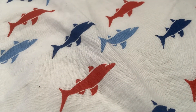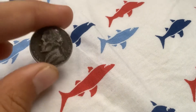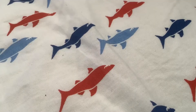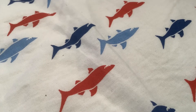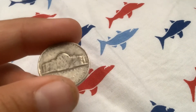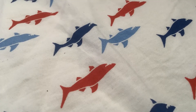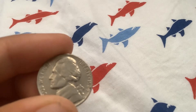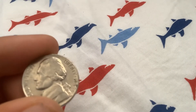Roll number five: 1968 Denver. Same roll: 1964 Philadelphia — this could be a mint error.